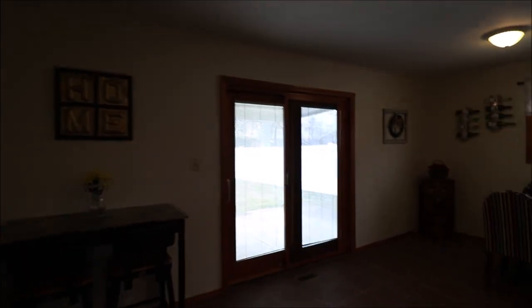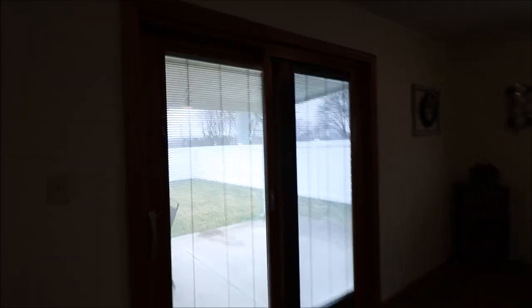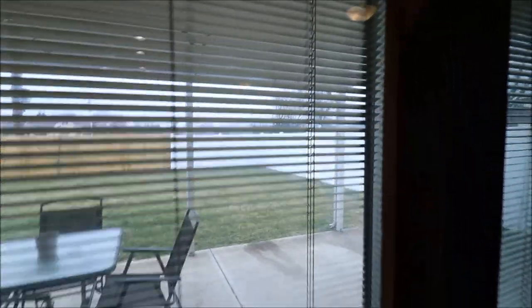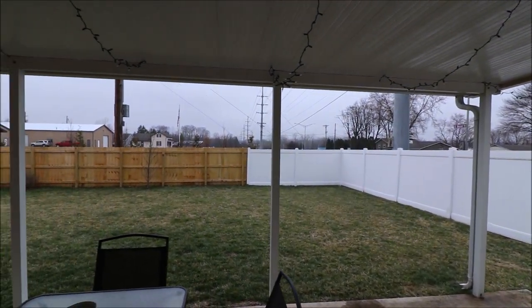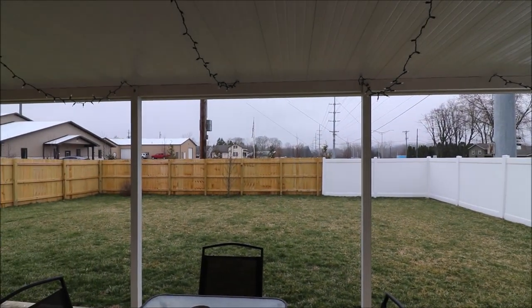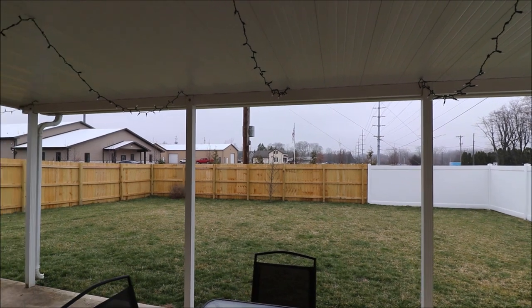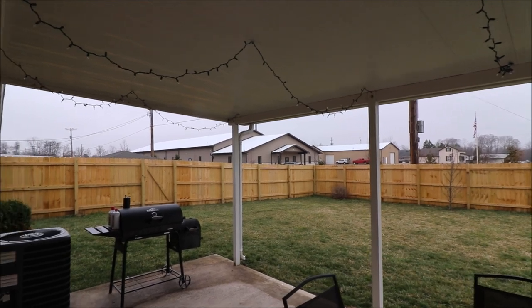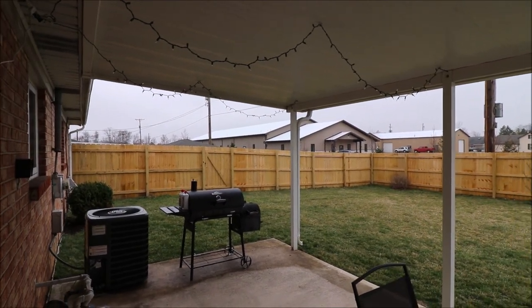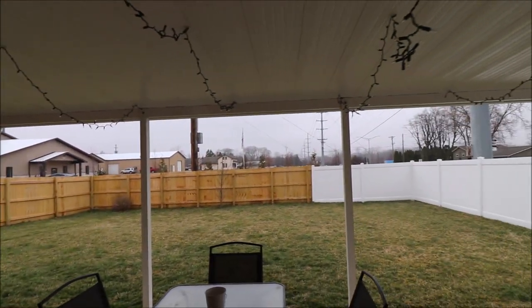The door here going to the back goes out to the covered back patio. I'm gonna go ahead and stick the camera out — we've got a fully privacy fenced yard. The vinyl was actually here, and the current owners added a brand new six-foot privacy fence in the back, all the way around. Plenty of space to entertain.